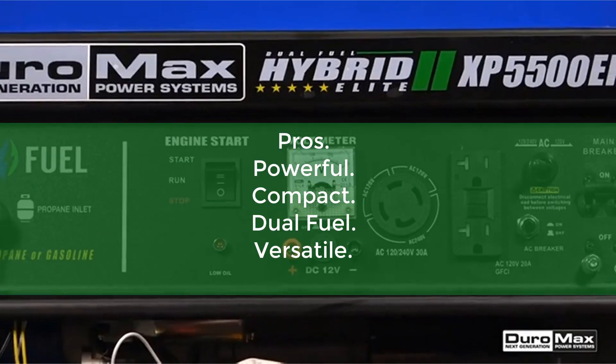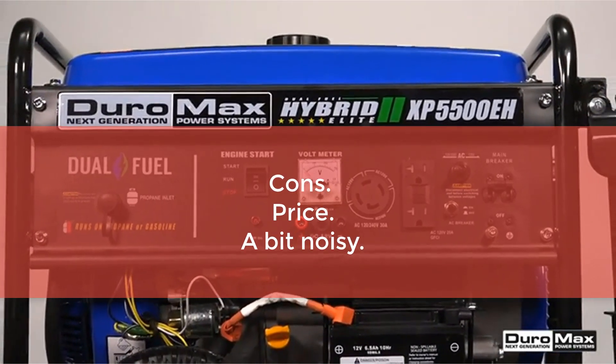Pros: Powerful, Compact, Dual Fuel, Versatile. Cons: Price, A Bit Noisy.